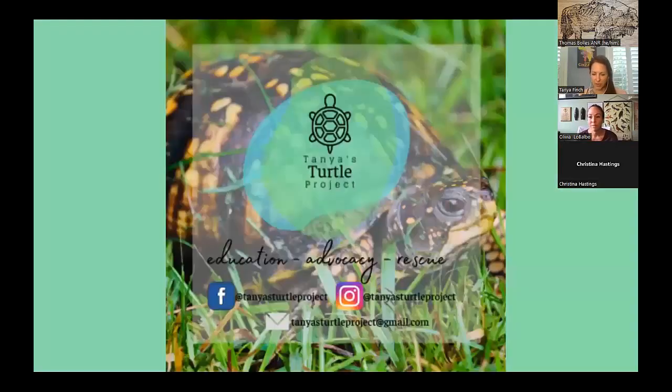I recently became a certified Virginia Master Naturalist out of Banshee Reeks, and started Tanya's Turtle Project, where we're trying to save turtles from construction sites. I took my dogs for a run in a neighboring construction site near Cox Farms, and they had already clear-cut the trees and had a silt fence around. We ended up finding 11 box turtles trapped within the silt fencing, unable to escape, so we simply picked them up and put them on the other side of the fence into the surrounding forest.